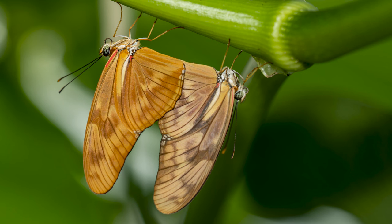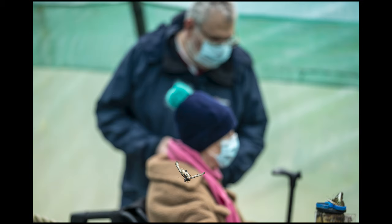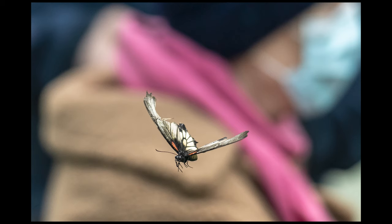This shot here could have done with stopping down a little bit better, because the left-hand butterfly is really nice and sharp but as you can see the eyes on the right-hand one are a little bit out. This shot here — beautiful soft background, people in the background wandering around and just enjoying everything. This is a cropping, so it really does work very, very well — I was very, very impressed.